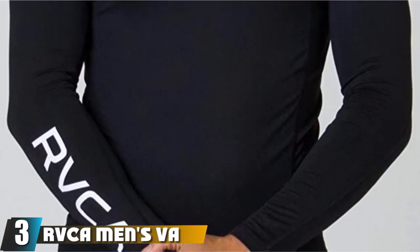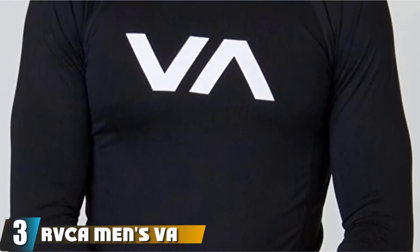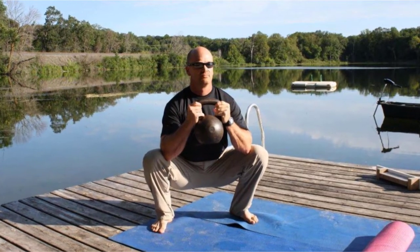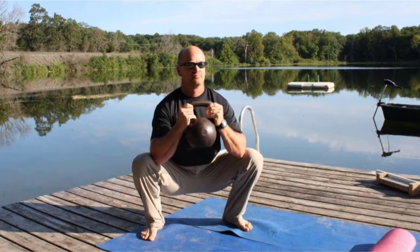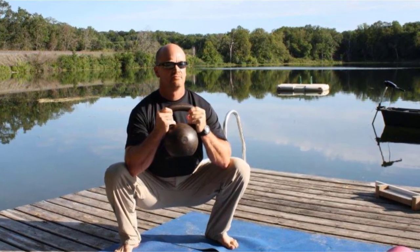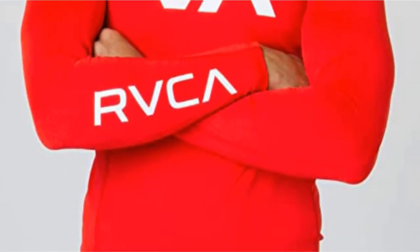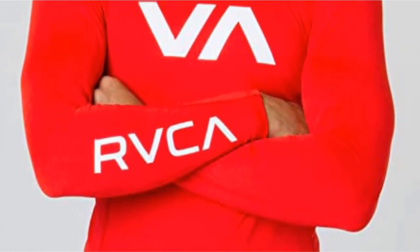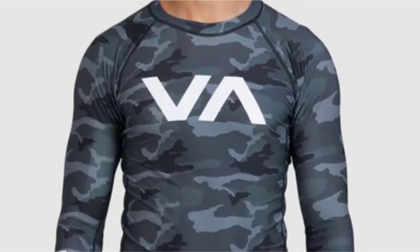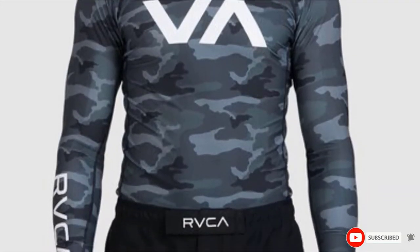The number 3 position is held by the RVCA Men's VA Rash Guard. Made from a breathable and chlorine-resistant blend of polyester and elastane, this long-sleeve rash guard features a delicate RVCA graphic on the front, designed to feel super comfortable in the water. The flat seams and raglan design help reduce the risk of chafing and rashes, and the tight fit sits neatly against the skin. Available in black, red, and navy blue colorways in sizes S through to 2XL, the incredible stretch of the fabric makes it suitable for use in the gym as well as in the water.